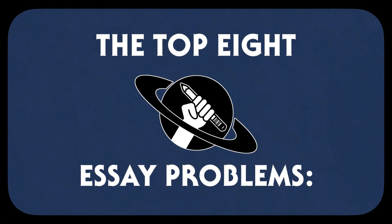Welcome back, friends, to Write, the Universe, and Everything! In today's video, we're going to cover the eight most common problems that keep a good idea from becoming a great essay. Most of these will have individual videos dedicated to them later, but let's do a quick overview today.